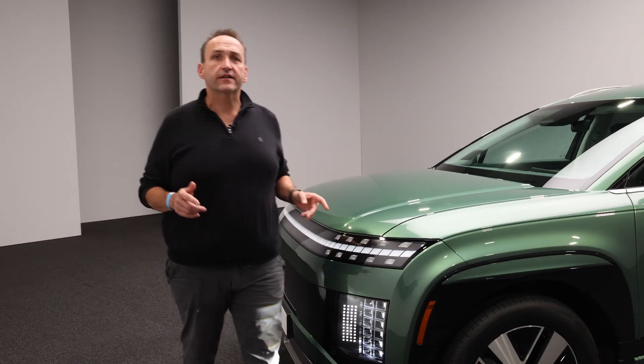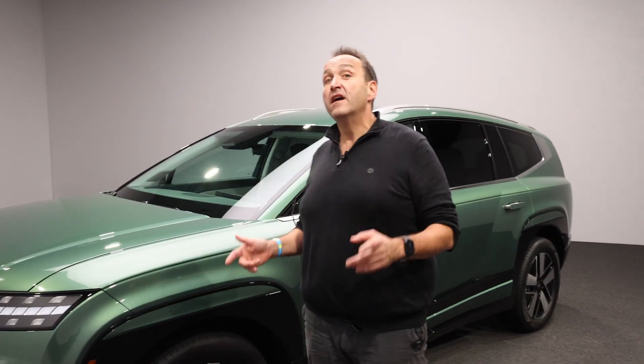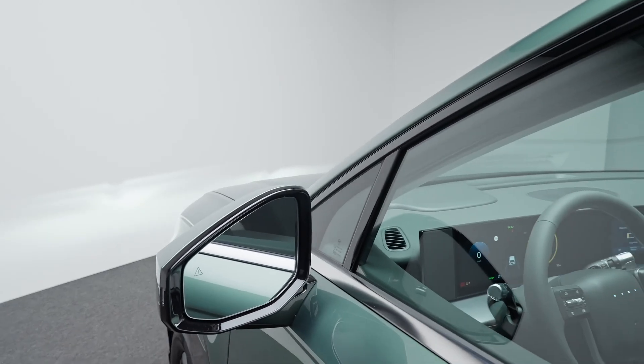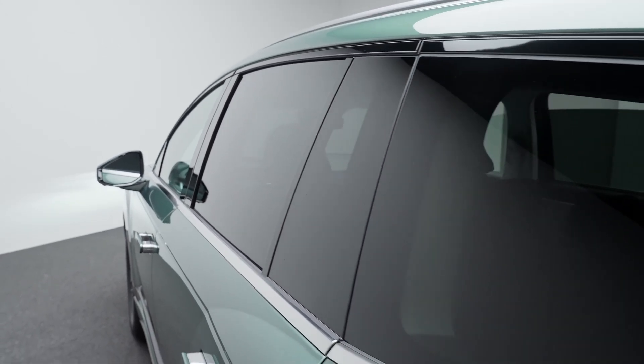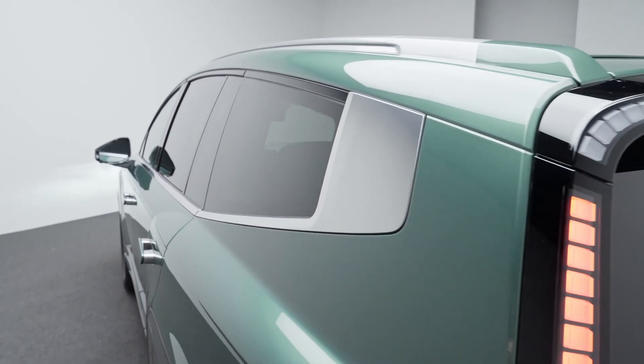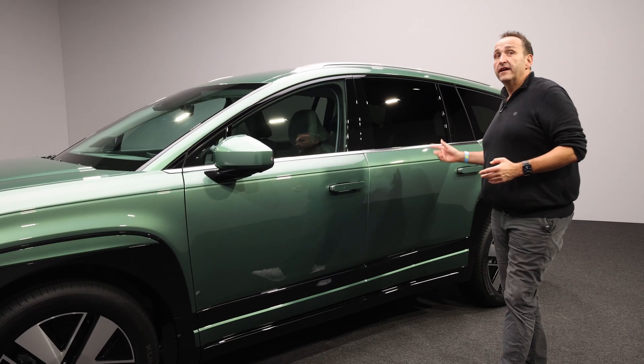And the whale is quite a good indicator for the size — it is one of the biggest Hyundais ever built. It measures 5.06 meters in length and the wheelbase is 3.13 meters. No Hyundai ever before had a wheelbase of that size, giving you an immense amount of space in the interior.